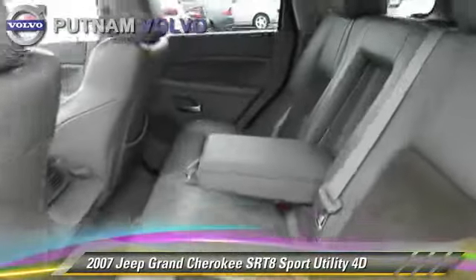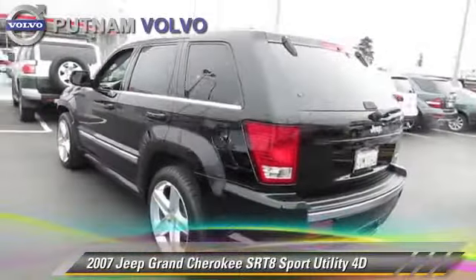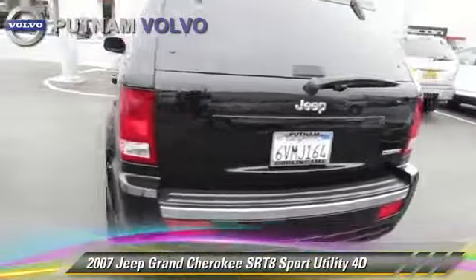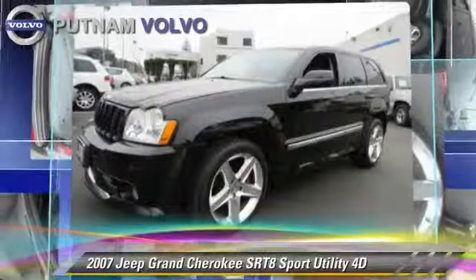Safety features include traction control, four-wheel ABS, and stability control. Comfort and convenience features include leather seats, multi-disc CD player, and navigation system.